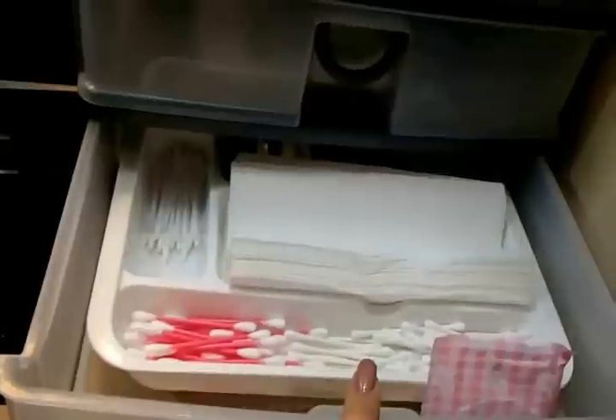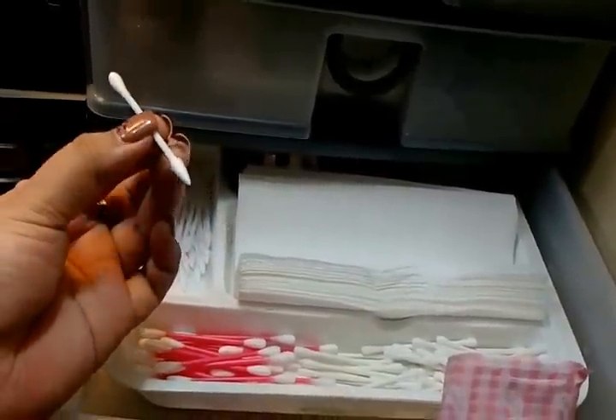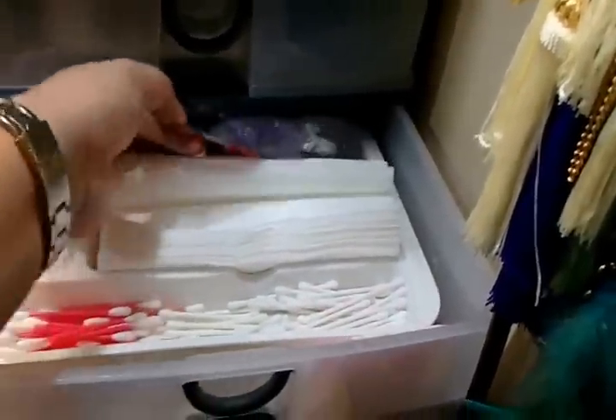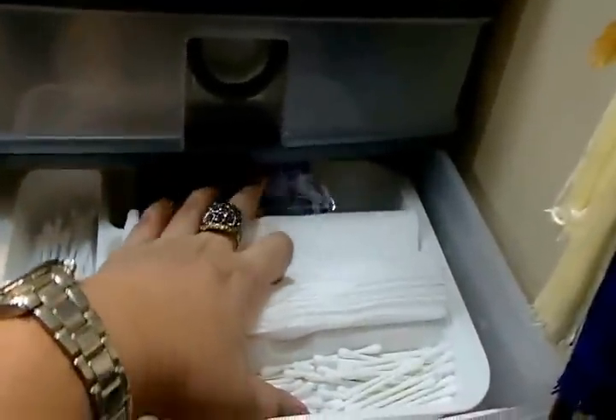In here I have my skincare products. At the last drawer here I have my Q-tips for my ear and another Q-tips for makeup application — it has a pointy side and a round side. I have a backup of my Beauty Blender from Soush that I love so much.